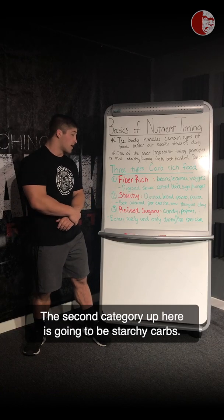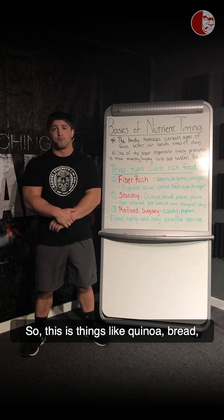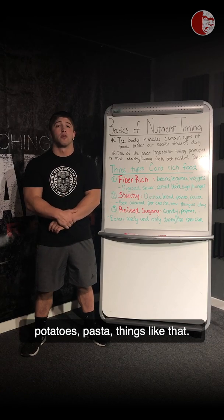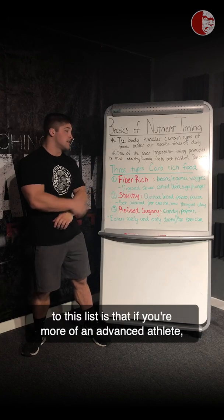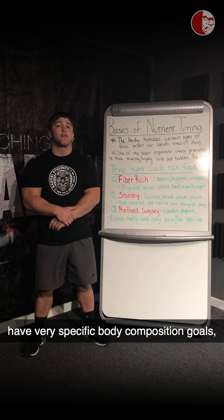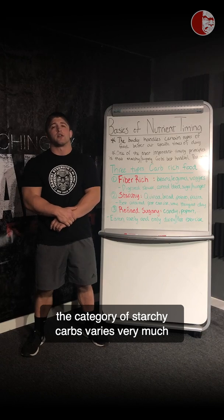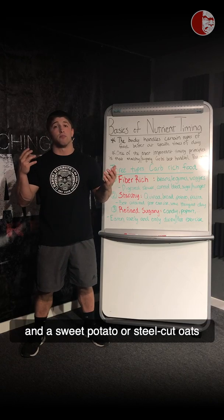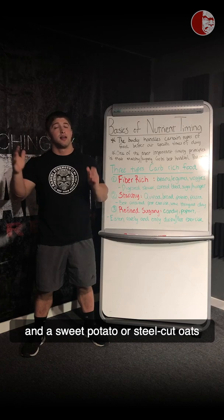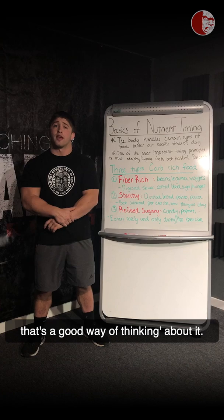The second category is going to be starchy carbs — things like quinoa, bread, potatoes, pasta, things like that. Keep in mind, the only reservation I have with this list is that if you're a more advanced athlete with specific body composition goals — maybe you're a bodybuilder — the category of starchy carbs varies widely in glycemic index. Something like white bread versus a sweet potato or steel-cut oats will be on opposite ends of the spectrum, but when you first get into it, this is a good way of thinking about it.